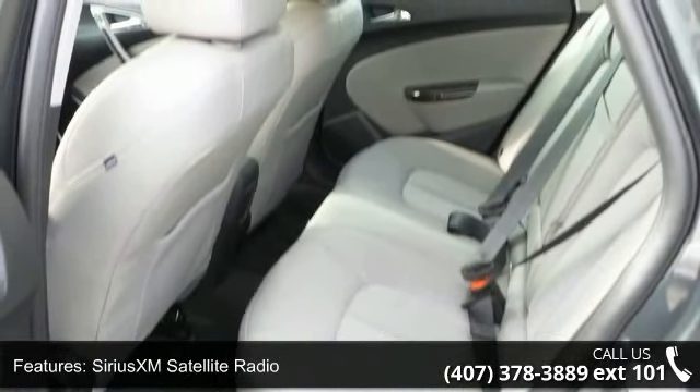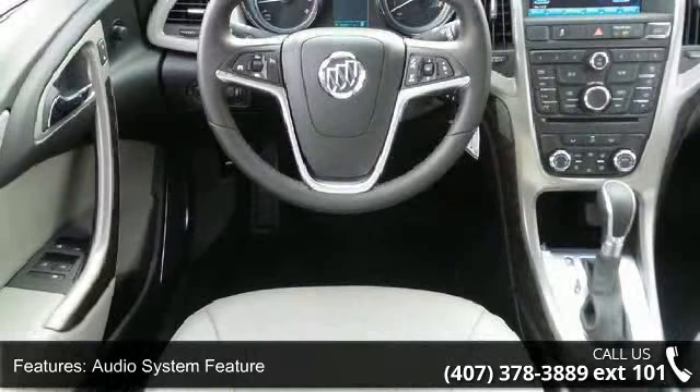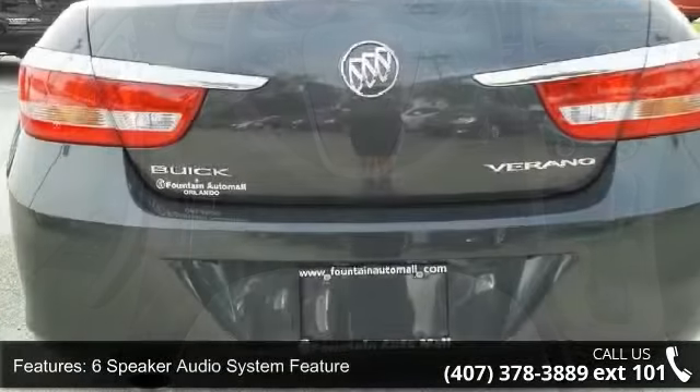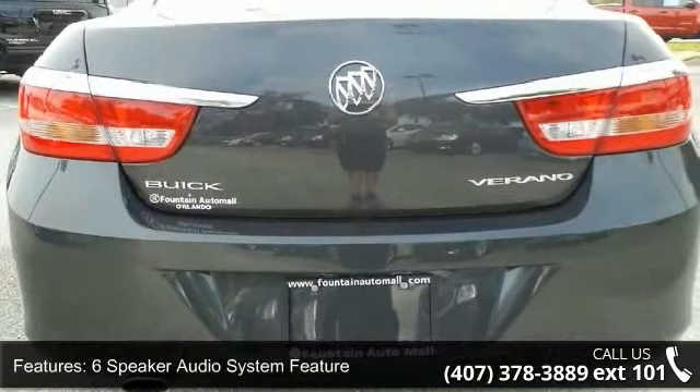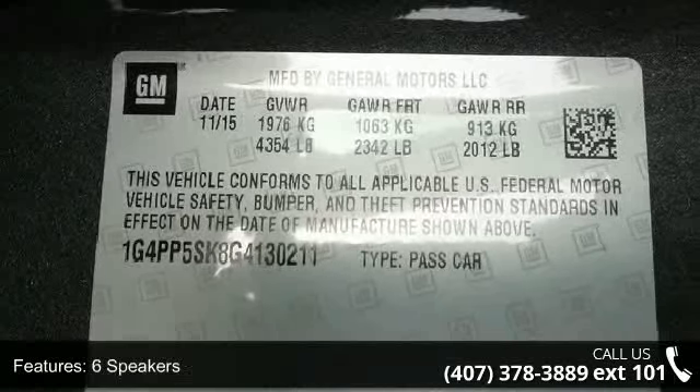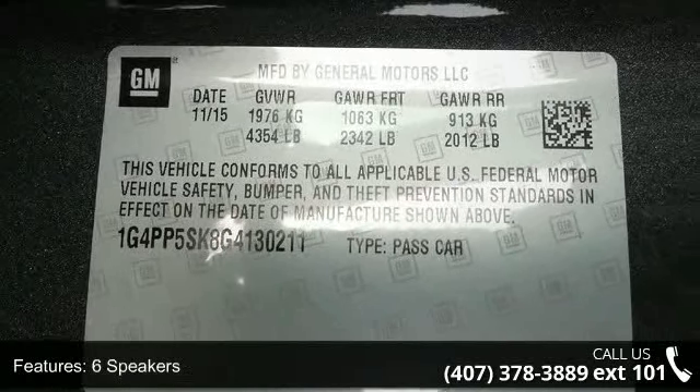Additional features include four-wheel disc brakes, six speakers, and air conditioning. If you are looking for a new car, this might be the one. Low mileage is an important factor in your purchase, and this vehicle delivers a low odometer reading. This car won't be available much longer — call now to schedule a test drive at our dealership.